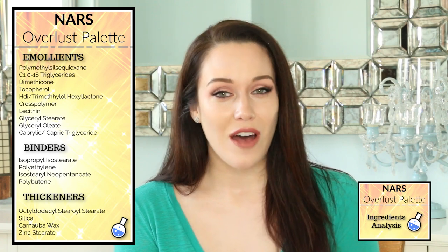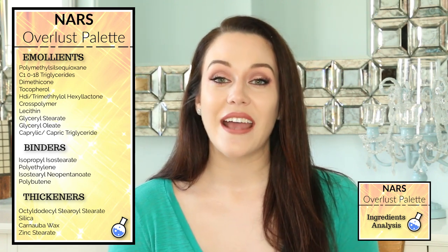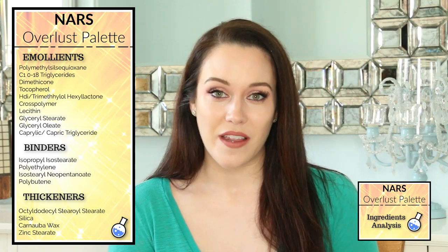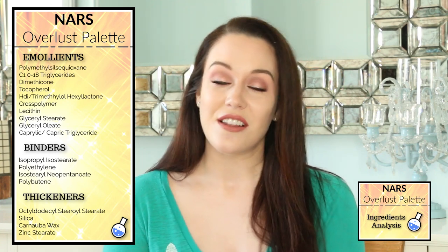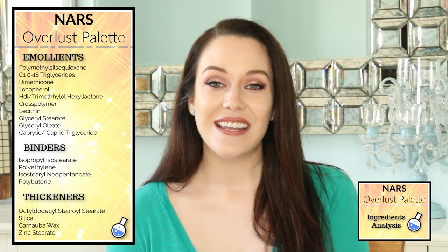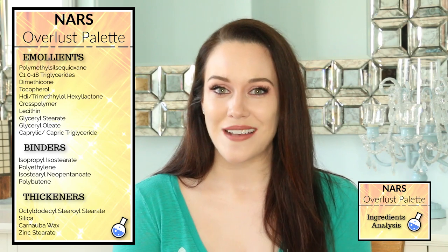The next two ingredients are often found together because combined they provide an excellent glide to the formulas. They also make the skin feel very smooth and minimize any feelings of tackiness. These two ingredients are polymethylsilsesquioxane and HDI trimethyl hexylactone cross polymer.